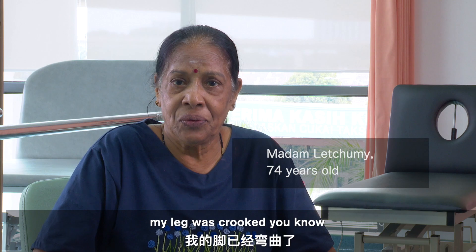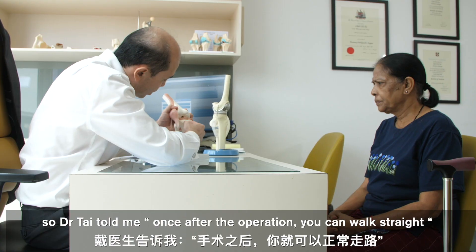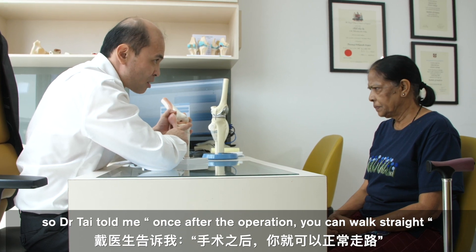My leg was crooked. So Dr. Tai told me — he said once, after the operation, you can walk straight.